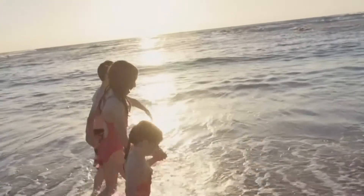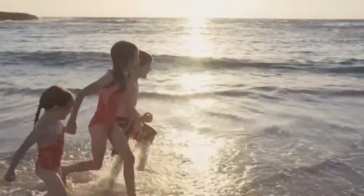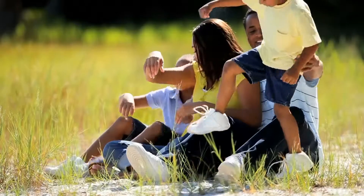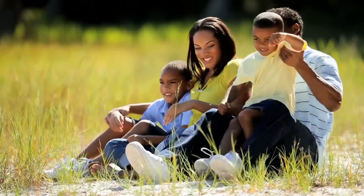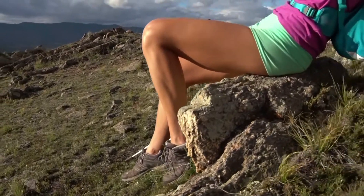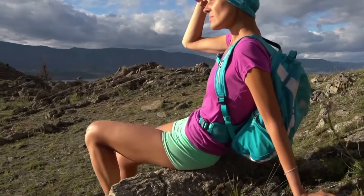Sunscreen is very important in our fight against skin cancer. MD Solar Sciences is a very creative and innovative brand that has a line of sunscreens containing the active ingredients zinc oxide and titanium dioxide, both of which are very important to block out UVB and UVA rays.